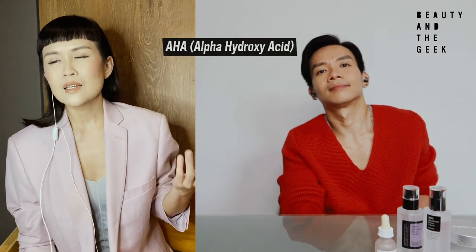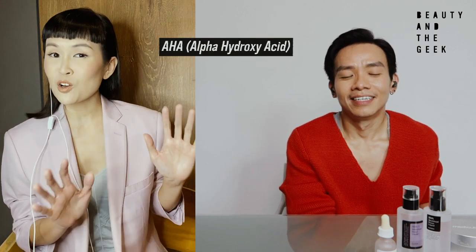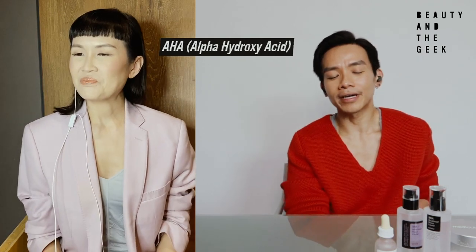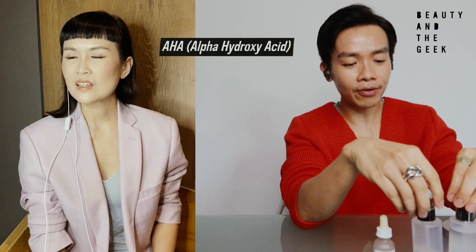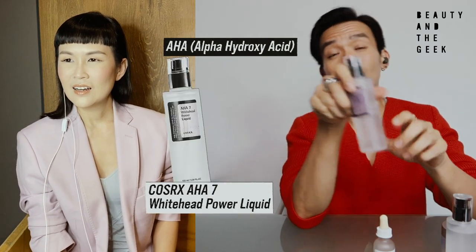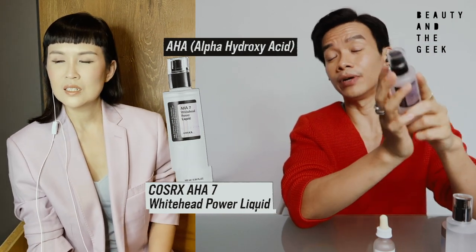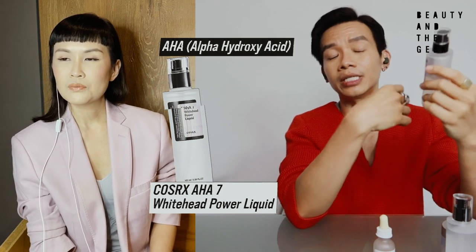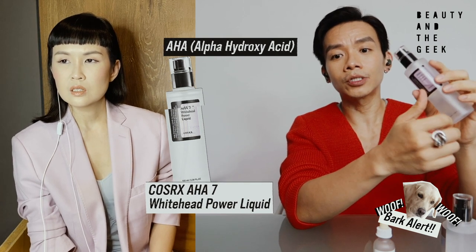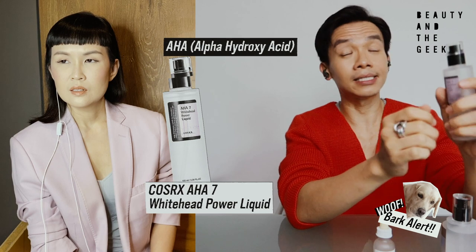So as a noob, where can I get AHA products and what do you recommend — something cheap? My very first AHA product is CosRx — it's a Korean brand called the Whitehead AHA Power Liquid. It's supposed to help prevent the onset of whiteheads. I love it because it has 7% — more than 5%. My skin can take it and I use it about 3 times a week. Glycolic acid is a type of AHA acid, as is lactic acid, which is derived from milk — these are common AHA types you'll find in products.